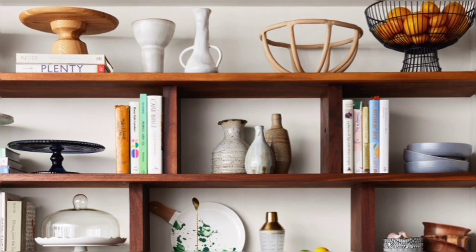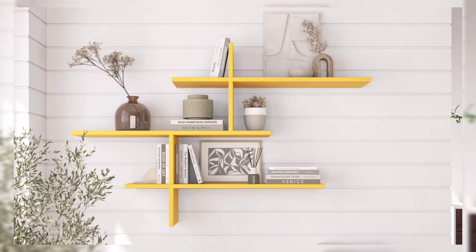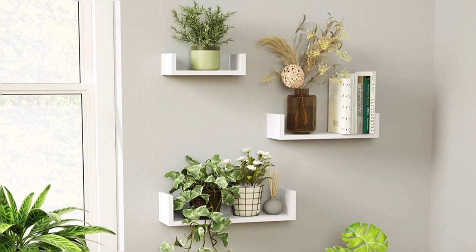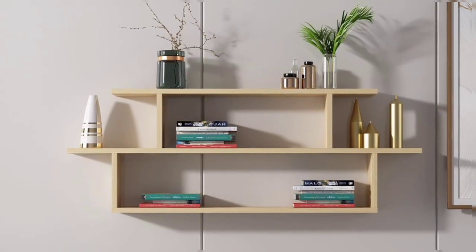When you are looking for extra storage or display space, there is no solution as simple as wall shelves. They are cheap, practical, easily available, easily installed, and take up very little space. When you find the right kind of wall shelf designed for your space, you help elevate the aesthetic of your room.